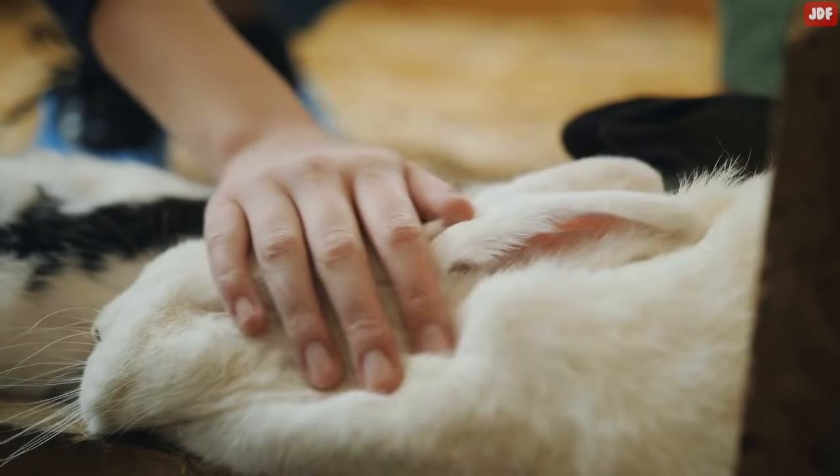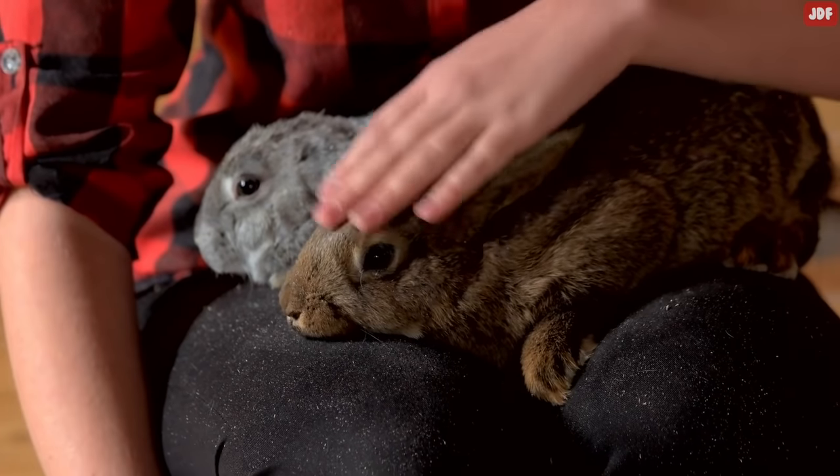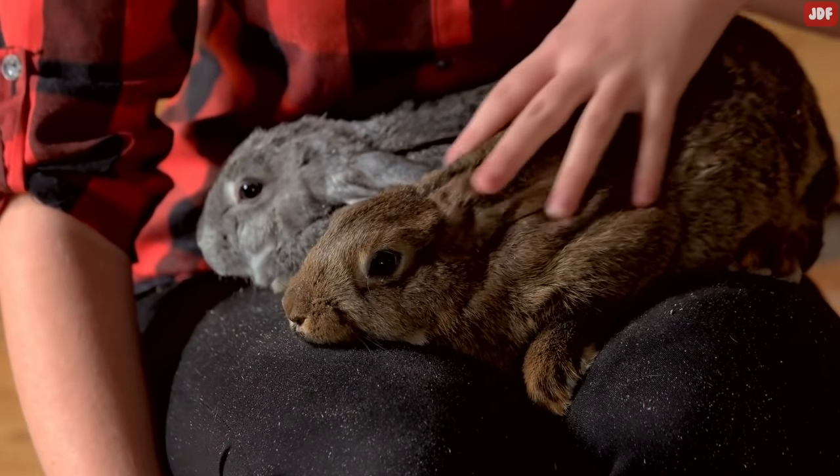Oftentimes, rabbits melt into the ground when you give them a back massage. That just means the rabbit is comfortable and it has nothing to do with being scared.